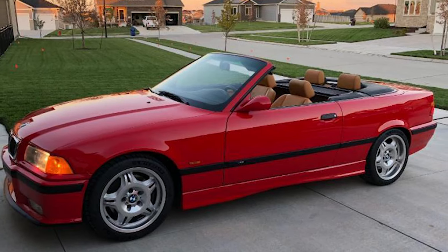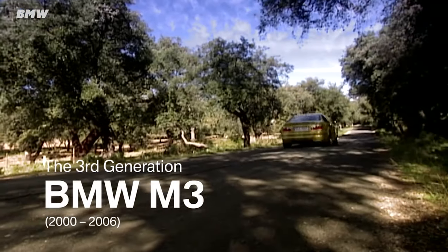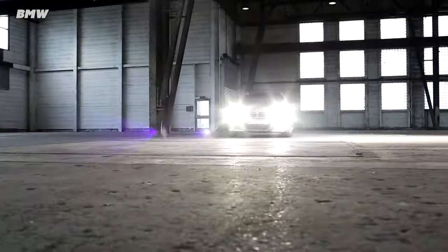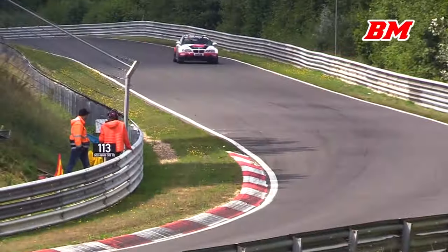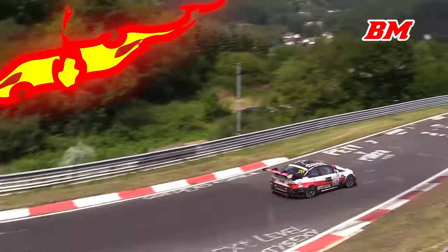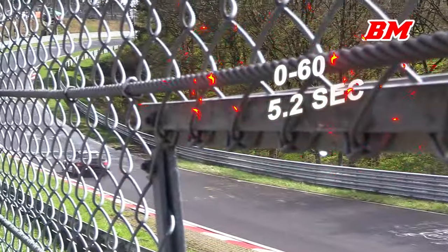Unfortunately, the convertible sold just as horrible as it looked. In the year 2000, BMW came out with their third body style for the M3. The BMW M3's success story continues. This time it was based on the E46. Sadly, BMW only created a coupe for this version of the M3. This beautiful car came with either a six-speed manual or a six-speed automatic transmission. The six-cylinder engine produced 343 horsepower and 269 foot-pounds of torque, making it possible for the E46 M3 to go from zero to 60 in 5.2 seconds.